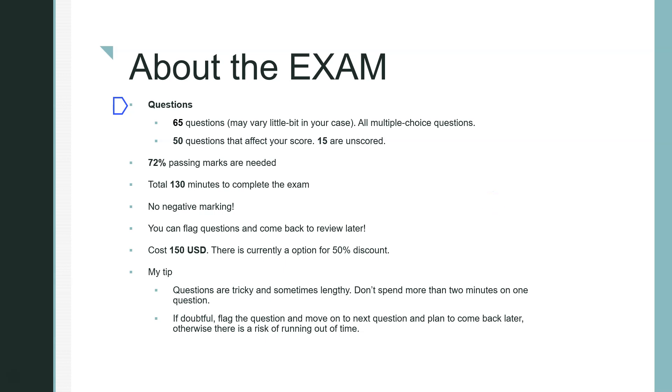In the exam you get 65 questions — all multiple choice. 50 questions affect your score, and 15 are unscored questions used for future evaluation. You won't know which 15 those are, so focus on all 65. A 72% passing mark is required. You have 130 minutes total, and there is no negative marking, so don't leave any questions blank.